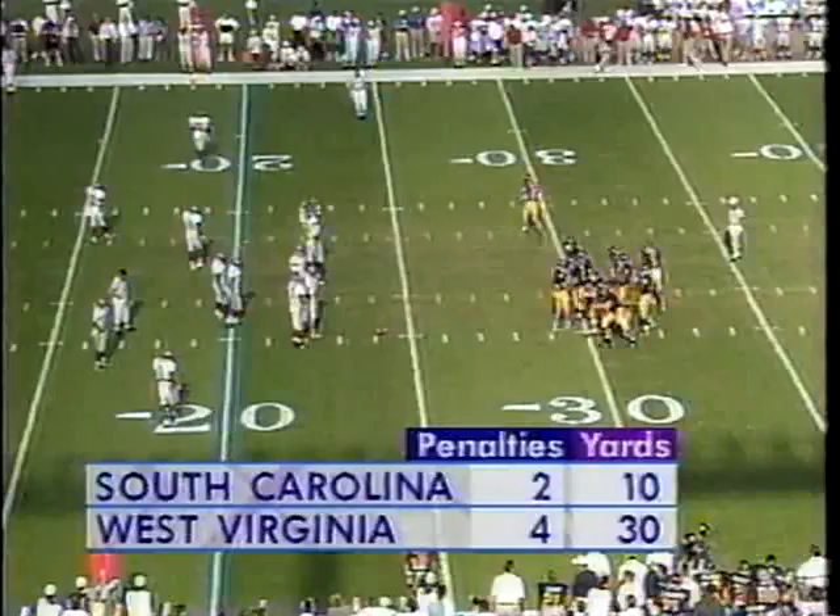My goodness, he was wide open. Very simple explanation for it, Byrne. The Gamecocks were coming on an all-out blitz. They even brought the cornerback Terry Cousins from the left side of the screen. Here he comes, and once Walker gets through this first line, ain't nobody home.